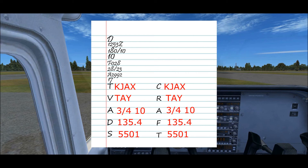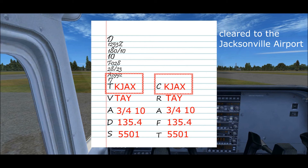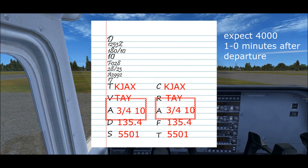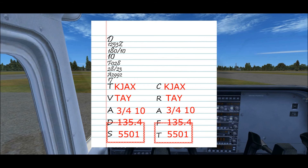And that's all there is to it. The last step is to read back your clearance to the controller so that he can make sure you heard it right. Since you've written it down right in front of you, this will be easy. 'Skyhawk 1234 Alpha, cleared to the Jacksonville Airport via direct Tailor. Maintain 3000, expect 4000, ten minutes after departure. Departure frequency 135.4, squawk 5501.'